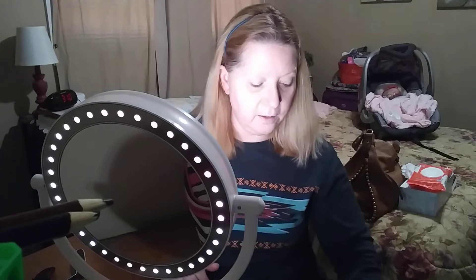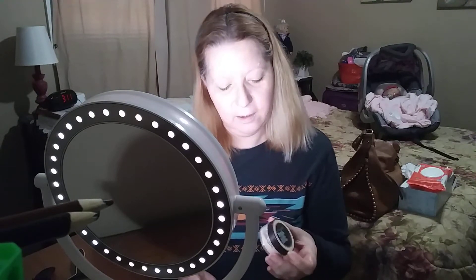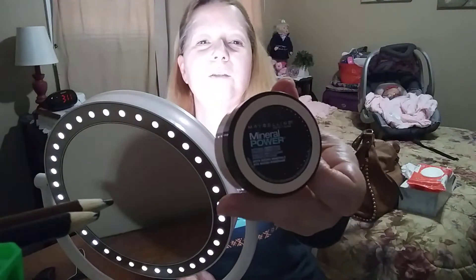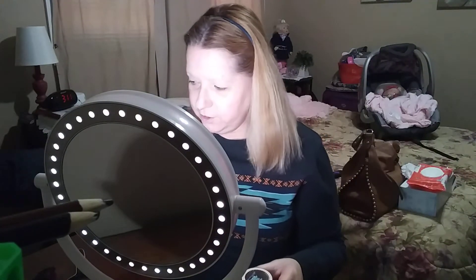I think today is going to be a powder foundation day — I've been doing that lately. Especially since I'm not going anywhere, I'm like, why put liquid foundation on if I don't need to? I'm not going anywhere to do anything spectacular. So I just use my Maybelline — that's what I use because it doesn't bother my skin.